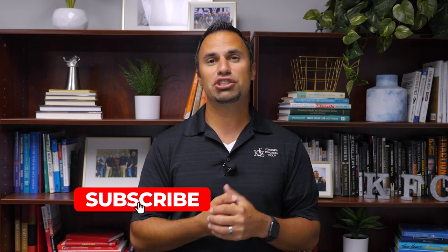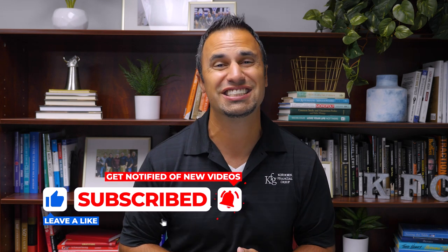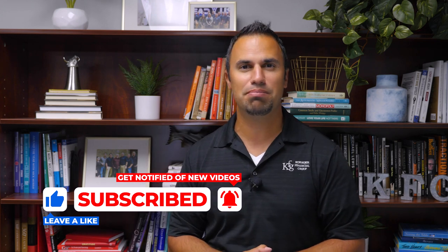My name is Mike Bernard. I'm the host of the Wise Money Show. I'm also one of the certified financial planners here at Corhorn Financial Group. Make sure you hit that subscribe button, turn on notifications, and smash that thumbs up button.